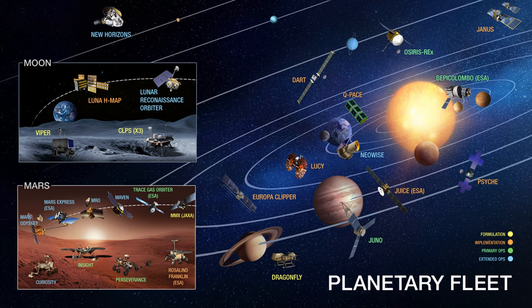We have on this chart 29 different missions. If you look at the text next to each spacecraft, if the text is in yellow or orange, that means that spacecraft is in development — we're building it, it has not yet launched. If the text is in green or blue, that means the spacecraft has launched and it's currently in operations somewhere out in space.